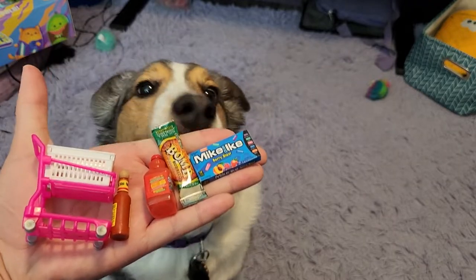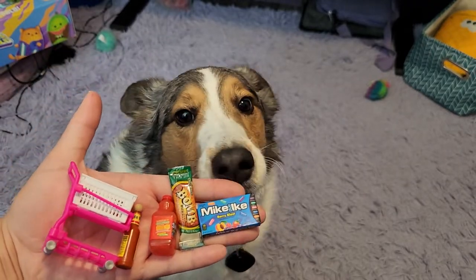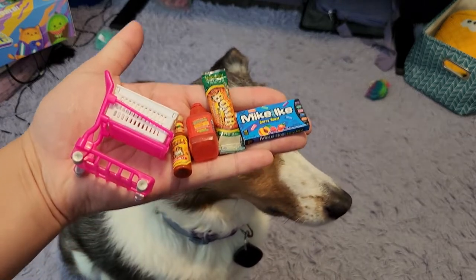All right, you guys. Here's the haul. I hope you guys enjoyed this. Let me know if you liked it or not. I think Charlie had a good time. I'll see you all soon. Bye, guys.